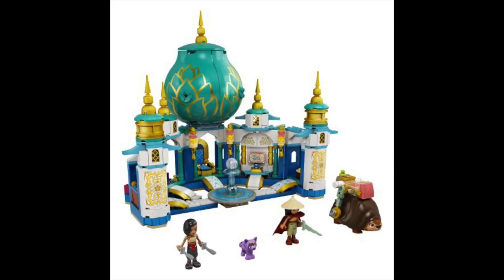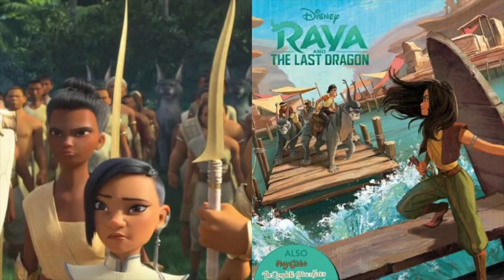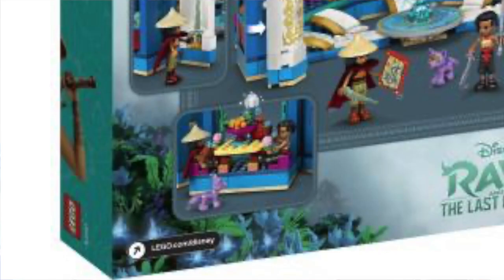The Lego set also reveals some details about Namaari. Namaari appears to own a purple cat that is described as Namaari's salat. I think that this is a fantasy version of the real life Seval. We have seen in previous book illustrations that Namaari rides a cat-like creature, so this must be the signature animal of her tribe. The set also reveals some sort of positive relationship between Raya and Namaari as they are seen eating a meal together on the box. I think that they were probably friends as children but their relationship breaks down during the film.